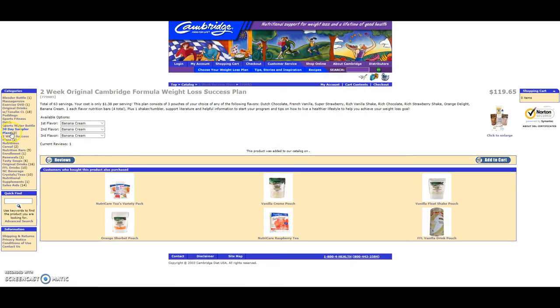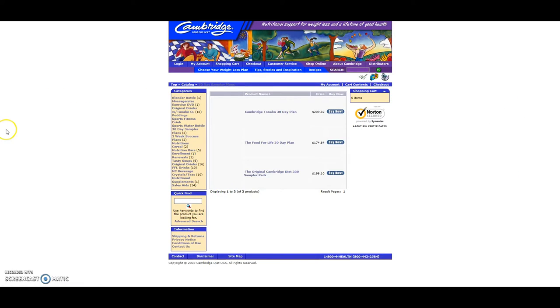If you want to do a one-month supply and really save some money, we have the 30-day sampler plans. Just to advise you, this is something you can only order once in your entire life because it's at such a discount and you get so much for the money. Cambridge does keep a record whether you order on the site through me or if you order on Amazon. With the Cambridge 30-day plan, you also get the option of grabbing Tonalin. Prices here are $209.82, $174.64, and $196.10. Because this is a bigger box with more stuff supplied, you're going to pay about $25 shipping on one of these.